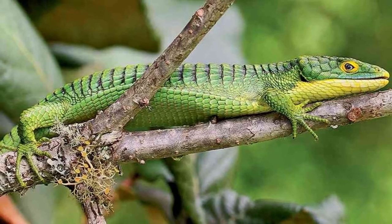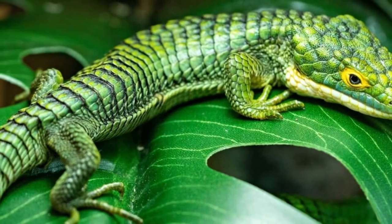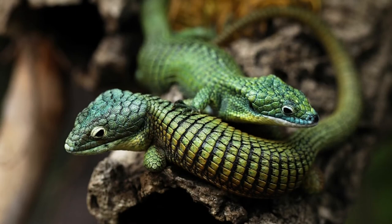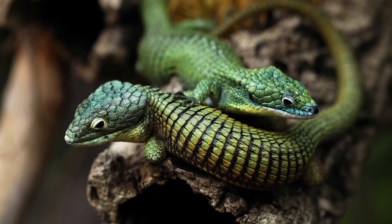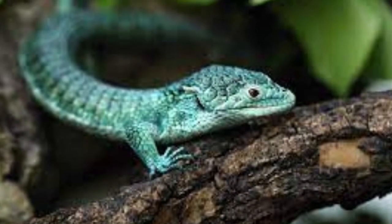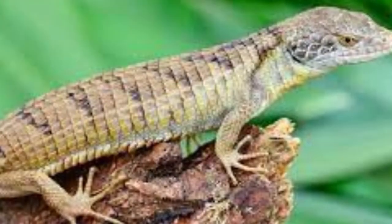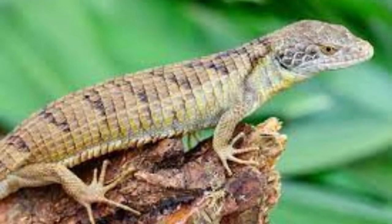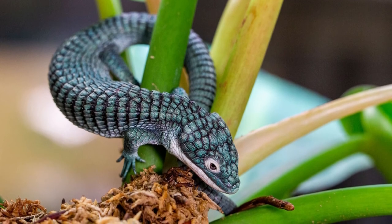These lizards live in trees in Mexico's cloud forests, with a very few also found in Guatemala. They prefer to live about 130 feet above the ground. The cloud forests of Mexico are shrinking as more land is converted for agricultural purposes. These areas contain young trees that connect areas of old growth forest.